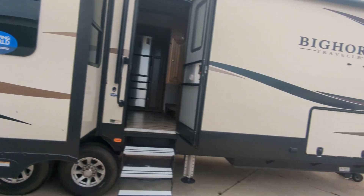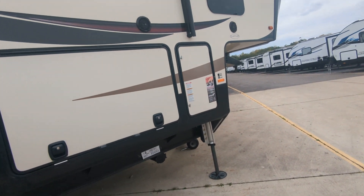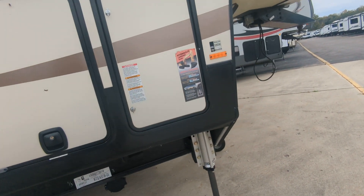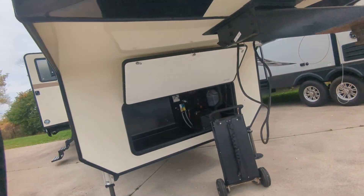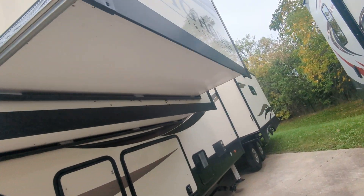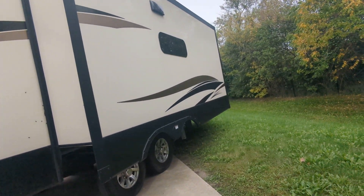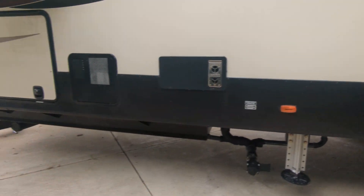Big Horn pre-owned, Big Horn Traveler. Great under-bed storage, power leveling, and huge storage. A huge battery bank and a nice hitch. And there's that slide with the next slide extension.